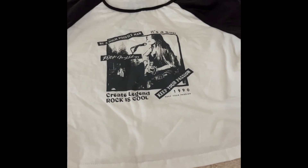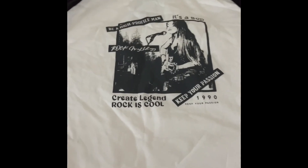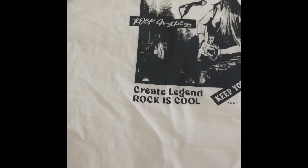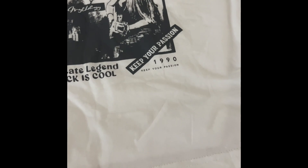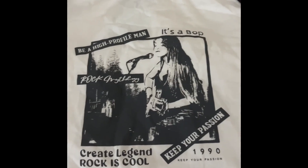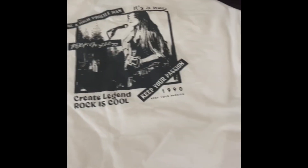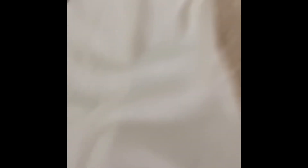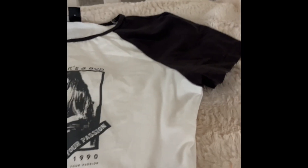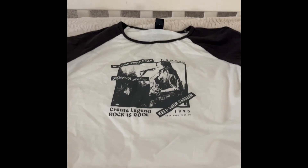Next is another cropped shirt — it's a bit longer than the last one, but it definitely gives that Brandy Melville vibe. It says stuff like 'Rock Mythology, Create Legend, Rock is Cool, Keep Your Passion, 1990.' I just like the graphic, and it has simple black sleeves. It's just another cute basic.